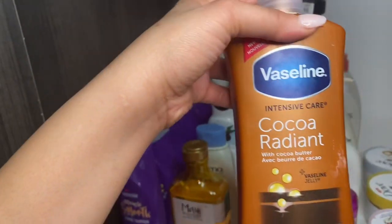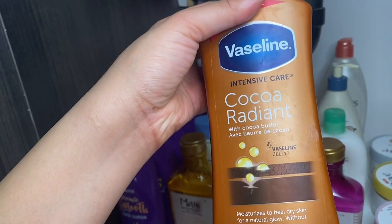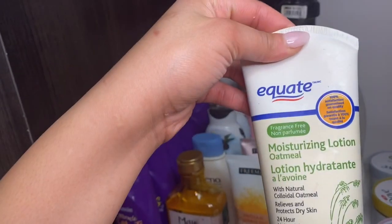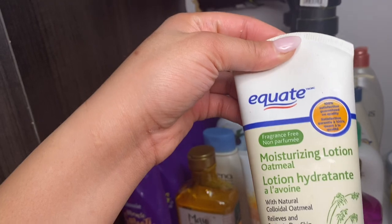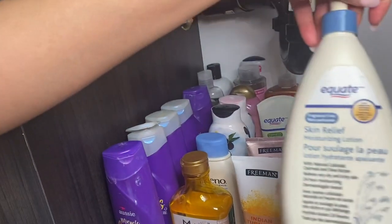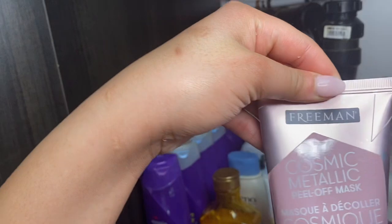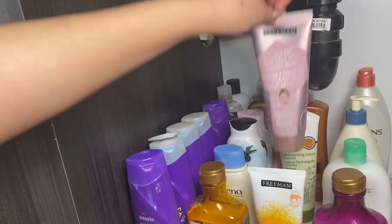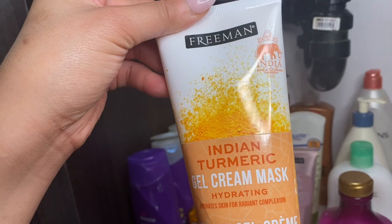Moving on to creams — I have this Vaseline cocoa radiant intensive moisturizer, which is very gentle and doesn't make me break out, especially great for sensitive skin. I also have the Equate moisturizing lotion with oatmeal, which is essentially the same as Aveeno but in lotion form — perfect if you're body acne prone. And I have the Freeman cosmic metallic peel-off mask in rose gold, which gives your skin a nice brightening boost.